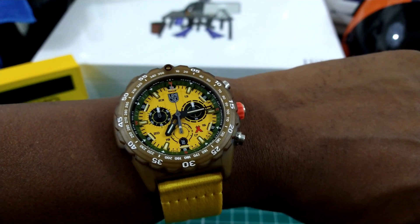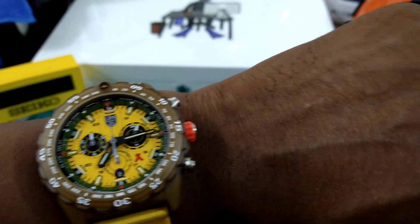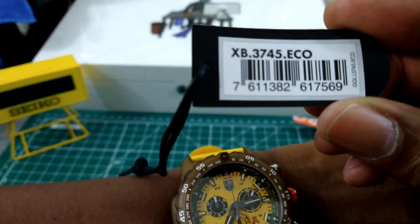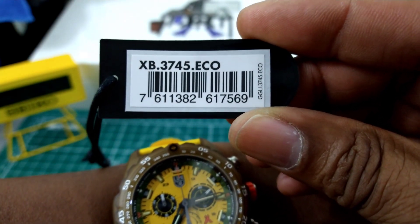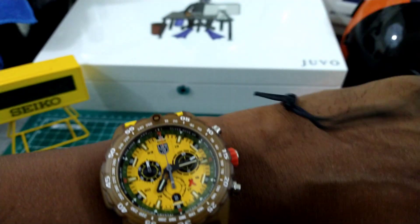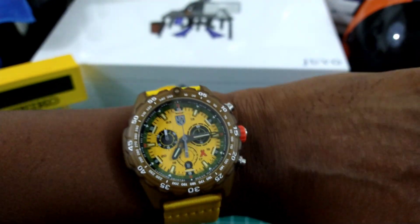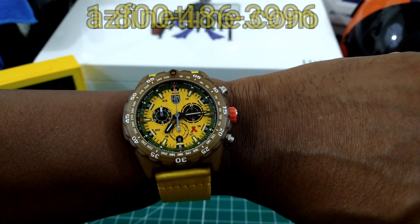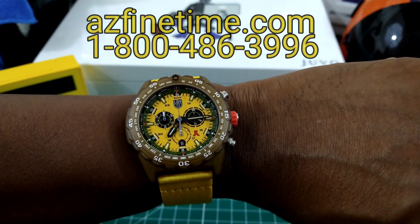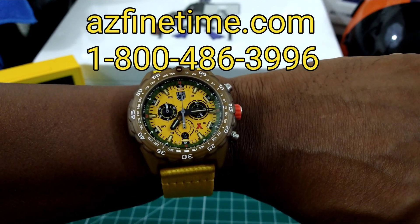Today we're going to be looking at this beautiful Bear Grylls Luminox — this is really nice. This is model XB3745ECO and this one is really cool. It's available right now at azfinetown.com for the price of $9.75 retail dollars and this watch is just totally cool.